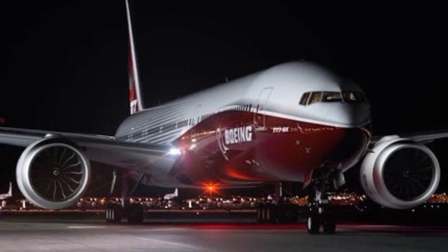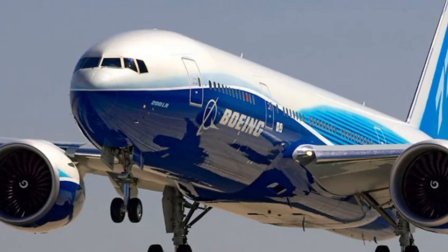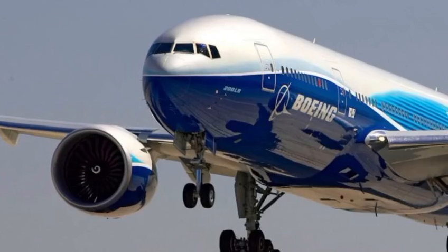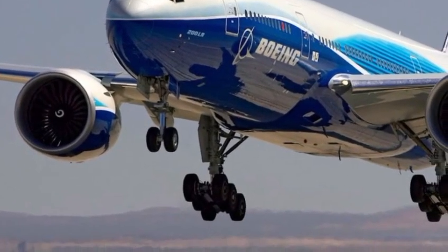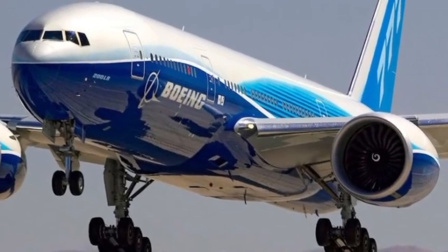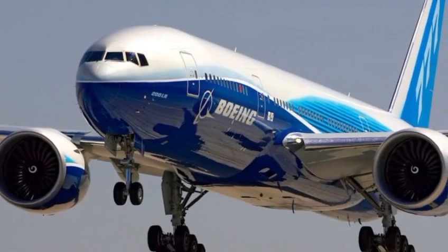Whether you're a pilot, a frequent flyer, or just someone who loves the sound of jet engines roaring to life, the new 777 represents the perfect blend of heritage and innovation. And that's why, even after three decades of dominance, the Boeing 777 continues to define the future of aviation. It's not just flying — it's evolution at 35,000 feet.